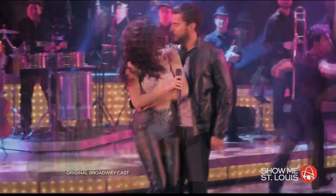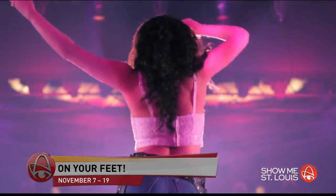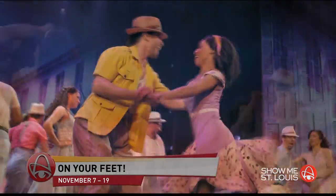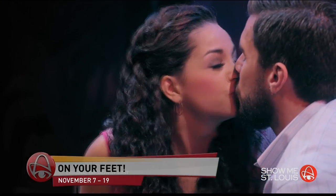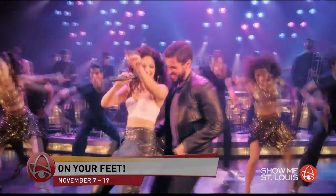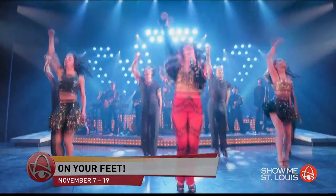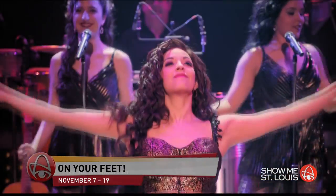The next Broadway musical to roll into the Fox after The Bodyguard is On Your Feet. This musical takes you behind the music and inside the real story of record-making groundbreaking couple Emilio and Gloria Estefan, who in the face of adversity found a way to end up on their feet. It will feature some of the most iconic songs and is said to be one of the most inspiring stories in music history. It's here November 7th through the 19th.